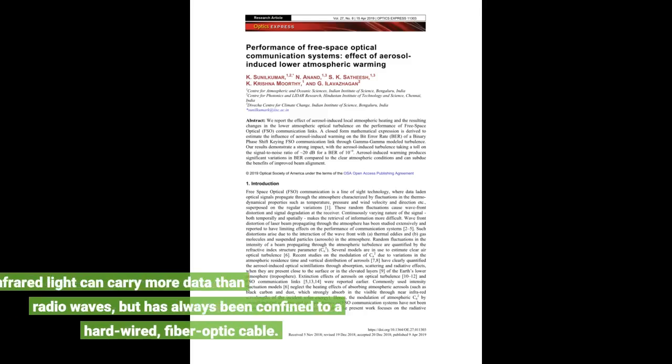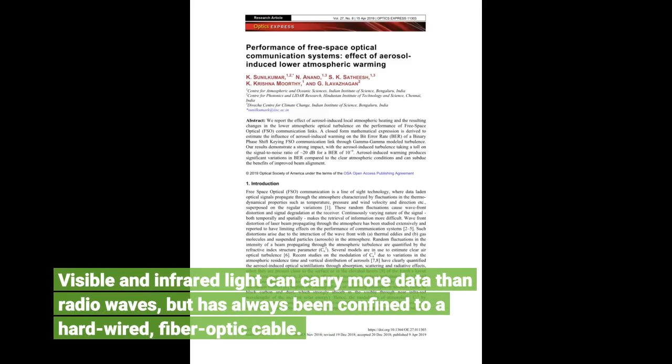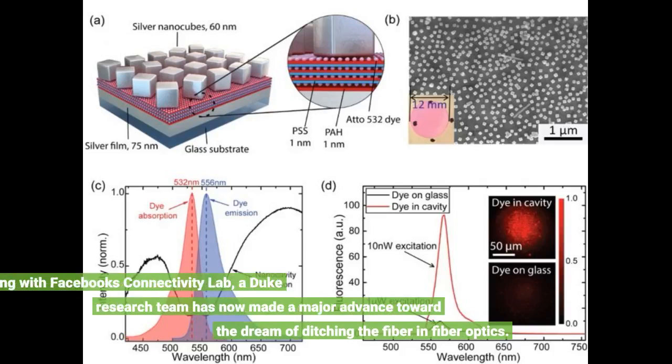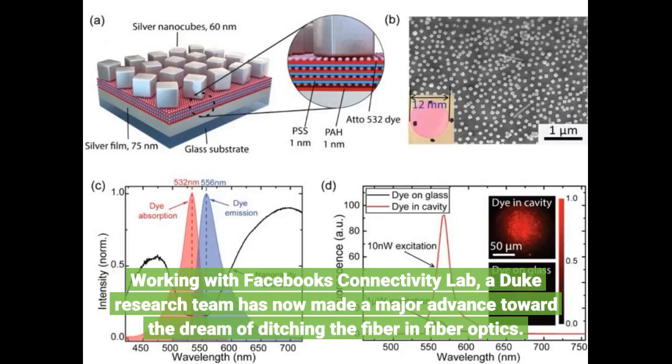Visible and infrared light can carry more data than radio waves, but has always been confined to a hard-wired fiber optic cable. Working with Facebook's Connectivity Lab, a Duke research team has now made a major advance toward the dream of ditching the fiber in fiber optics.